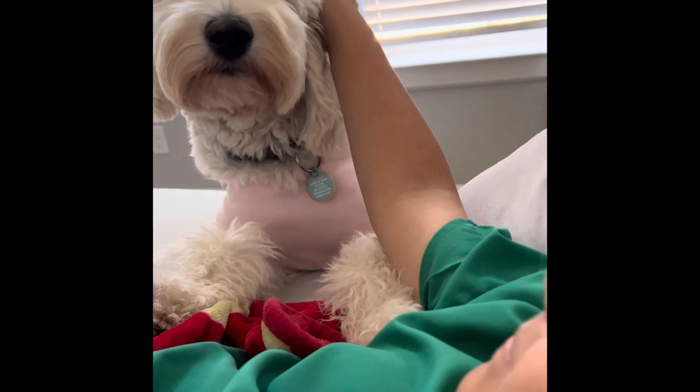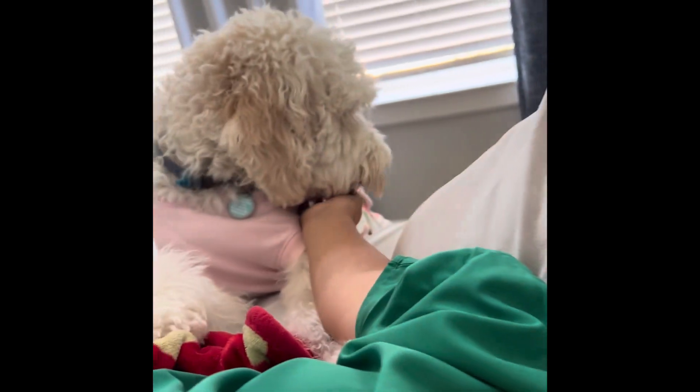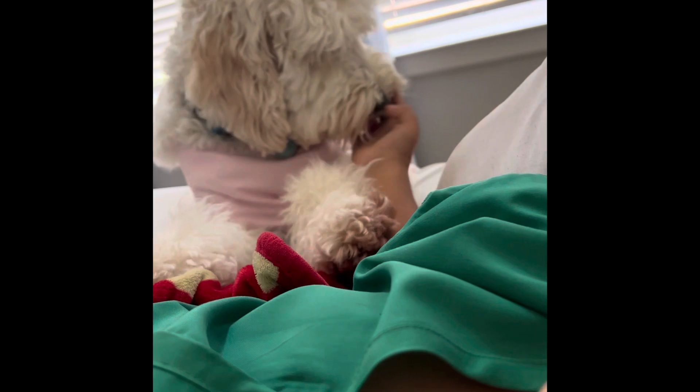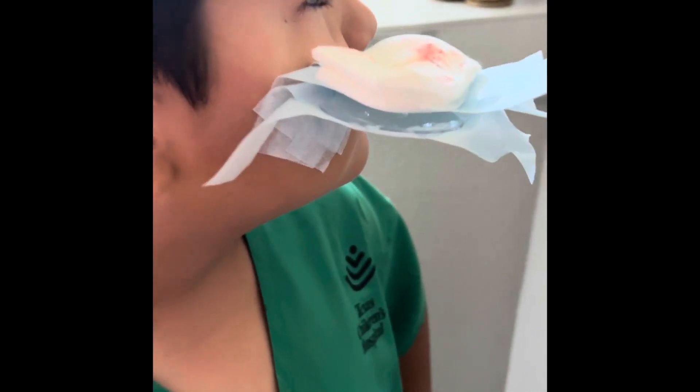She wants your attention because she loves you. It's okay, it's going to be a little swollen right now. Let me see — look at me.